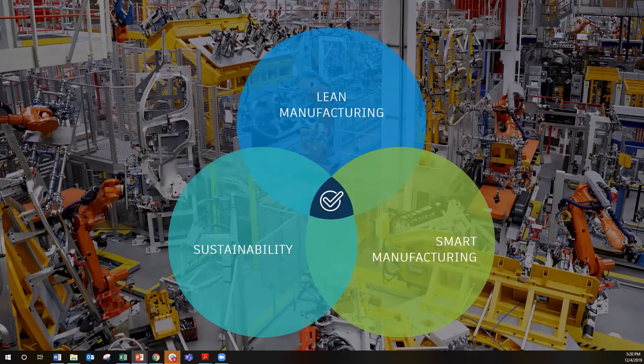Smart manufacturing is a broad category of manufacturing with the goal of optimizing concept generation, production, and product transaction. Similarly, looking at sustainability, sustainability techniques use LCA, or life cycle assessment, which is a scientific process used to assess the environmental impacts of products and materials across their entire life.